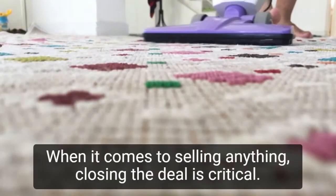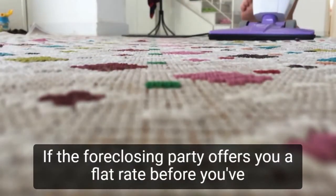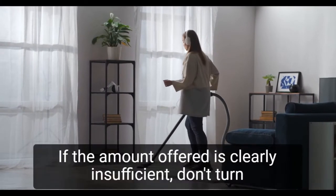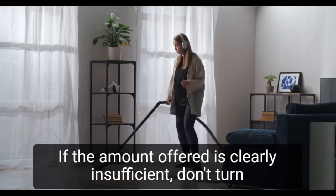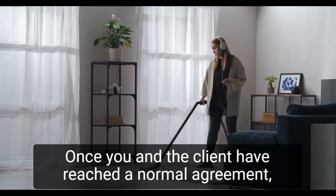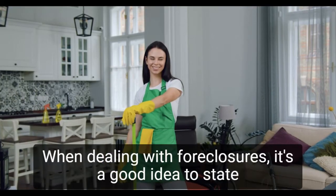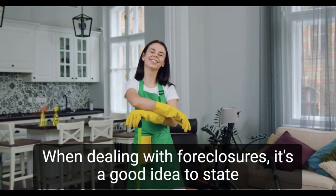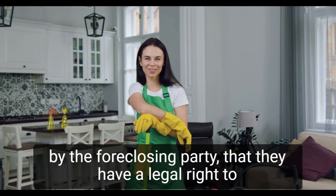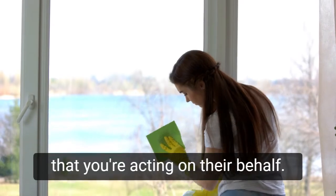When it comes to selling anything, closing the deal is critical. If the foreclosing party offers you a flat rate before you've seen the property, say something promising but not a promise. If the amount offered is clearly insufficient, don't turn it down — instead, make a counteroffer. Once you and the client have reached an oral agreement, provide the client with a written letter agreement confirming the transaction. When dealing with foreclosures, it's a good idea to state in the letter that you're relying on representations made by the foreclosing party, that they have a legal right to enter the property and dispose of any remaining goods, and that you're acting on their behalf.